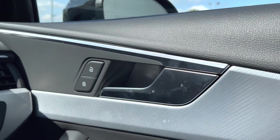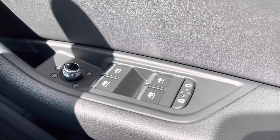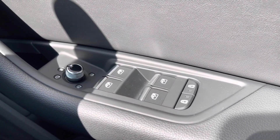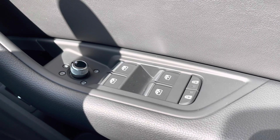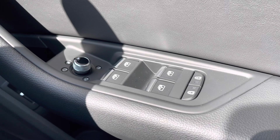Going into the door panel, we do have the central locking system with the control buttons. And just down below, we have the electronic adjustment controls for the door mirrors, the electric windows up and down, as well as the child locks for the two rear doors, making this car great for the family.